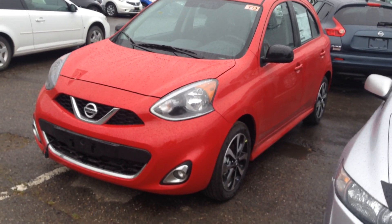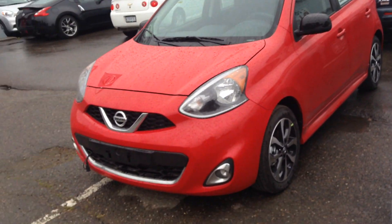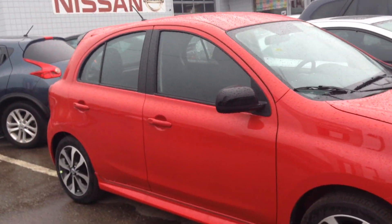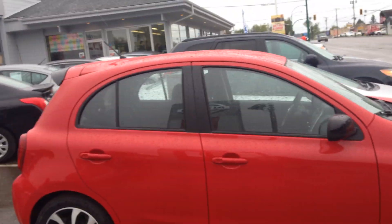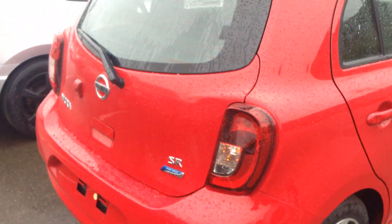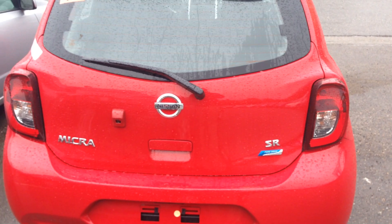You do get factory fog lights and nice aluminum alloy rims. This is red in color — very sporty looking, the SR model. This is literally the first one that landed. With the SR you're going to have your backup camera located right there.